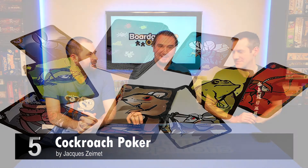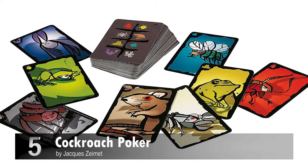My number five is one I usually rate quite highly, but I know Jonathan hates. It's Cockroach Poker. Cockroach Poker is super simple. You're basically just trying to palm cards off other people. You have a card, and your option is to say it's the same thing or it's a different thing, and then you pass it on.